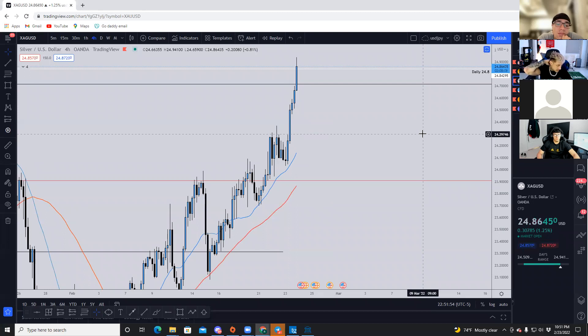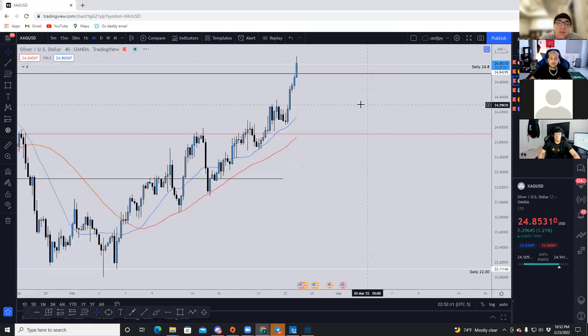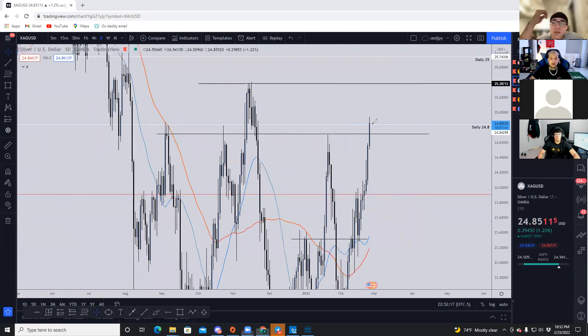At this point it's simple: we gotta wait for a pullback for gold, probably back into 1950. GJ is the same thing — wait for a pullback to look to short back into 155.500. Silver is a little bit different because it's trading at resistance, so we'd need to wait for a cleaner break above or a pullback into resistance, maybe into this area here — we could look to buy up to 25.